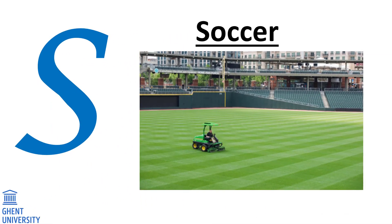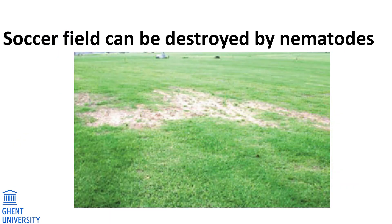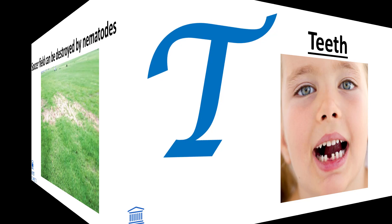S. Soccer. Soccer fields are carefully looked after. If there are very large numbers of nematodes, brown spots appear on the grass as the grass dies. And finally, the soccer field is destroyed.